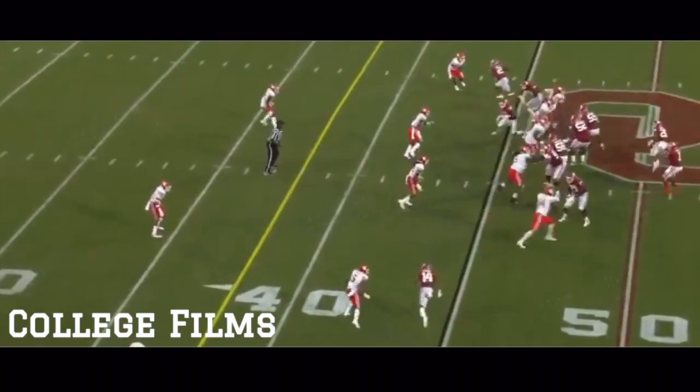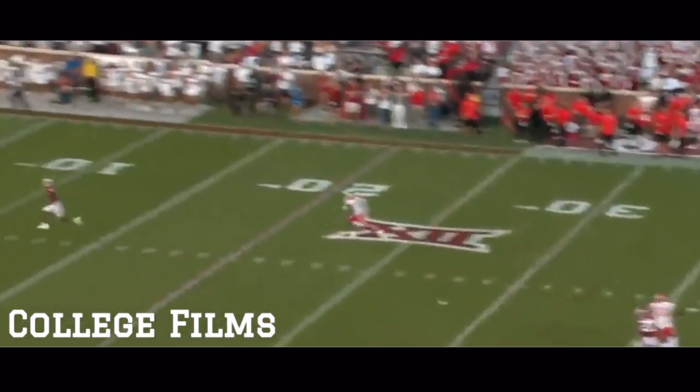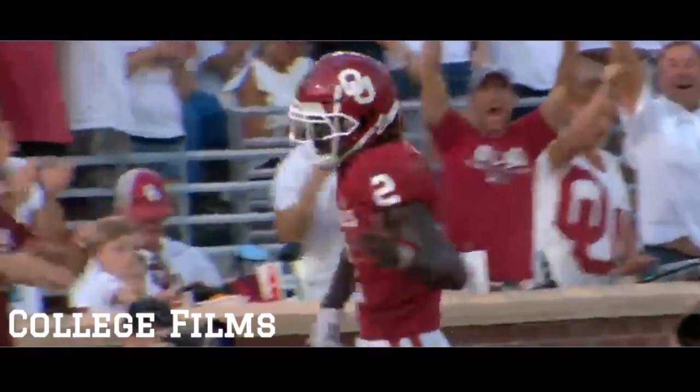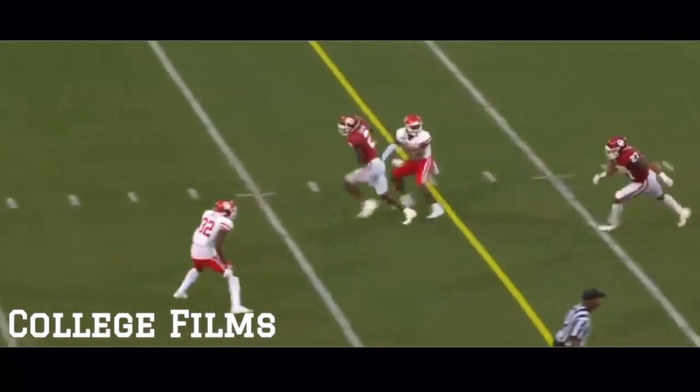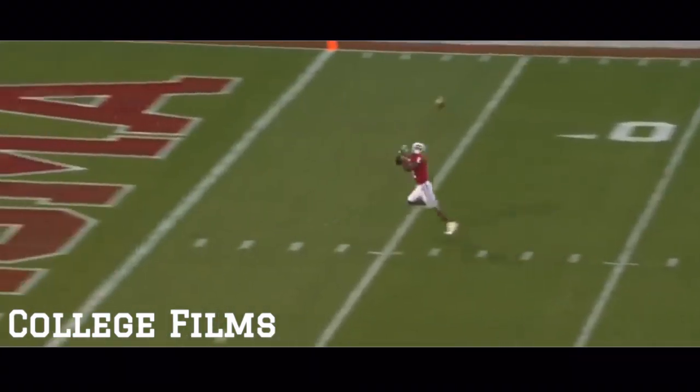They had about 20 guys being recruited by D1 schools — that's pretty much factual. Deep throw, wide open — CeeDee Lam, a touchdown! Busted defense, and you don't want to lose sight of one of the best wide receivers in the country, who just made it 20 to nothing.